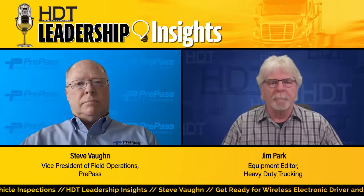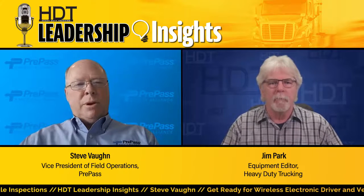Before we dig into Level 8 Electronic Inspections and Autonomous Commercial Motor Vehicles, remember to follow and connect with us on social media and subscribe to our YouTube channel so you don't miss an episode of HTT Leadership Insights or HTT Talks Trucking. Steve, welcome to the Leadership Insights Podcast. Thank you, sir. I'm glad to be here.